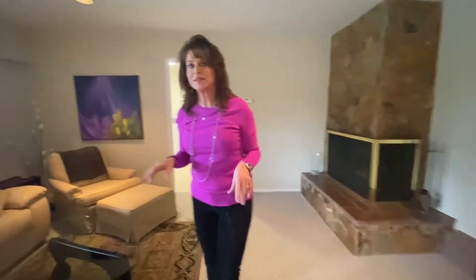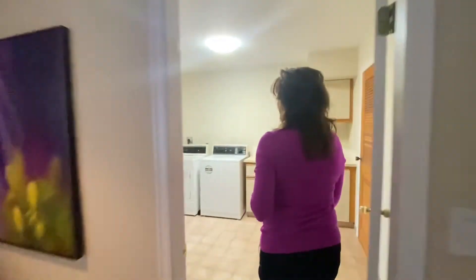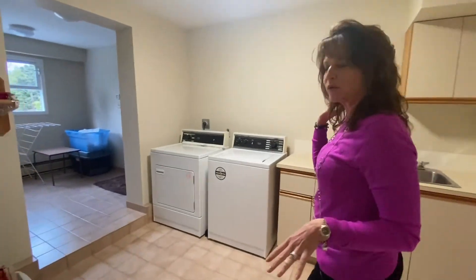This is the lower level of the house. You've got a great big entertaining space here with a gas fireplace. And this has a really unique laundry area with lots of space for everything. The mechanical room is behind me.